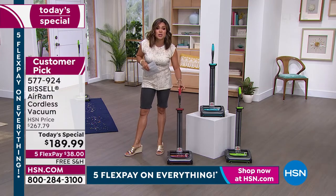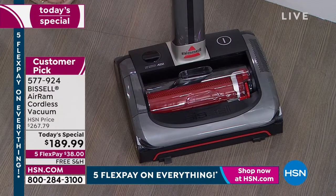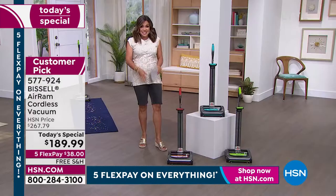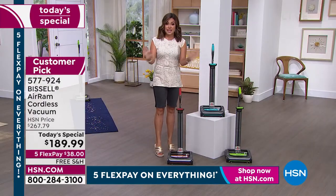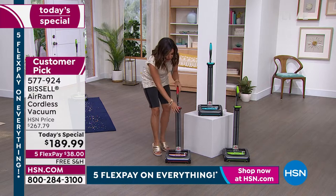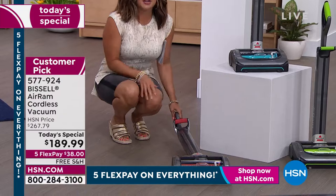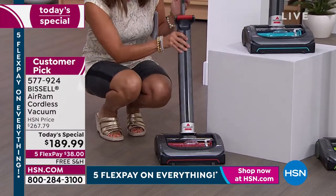This has the best suction. You get 40 minutes of runtime. It weighs under eight pounds — that's less than a newborn baby. It is so lightweight. You can take it up and down the stairs all over the home. It stands on its own, which many cordless vacuums don't do. I love that it's completely adjustable and collapsible, lays completely flat so you can get under your furniture, couches, appliances. It has LEDs on the front and a foot pedal to turn it on.